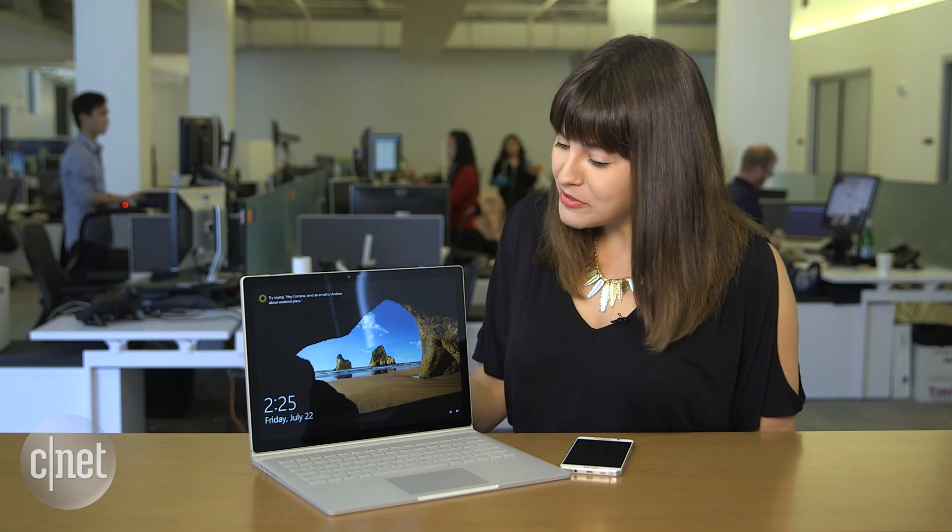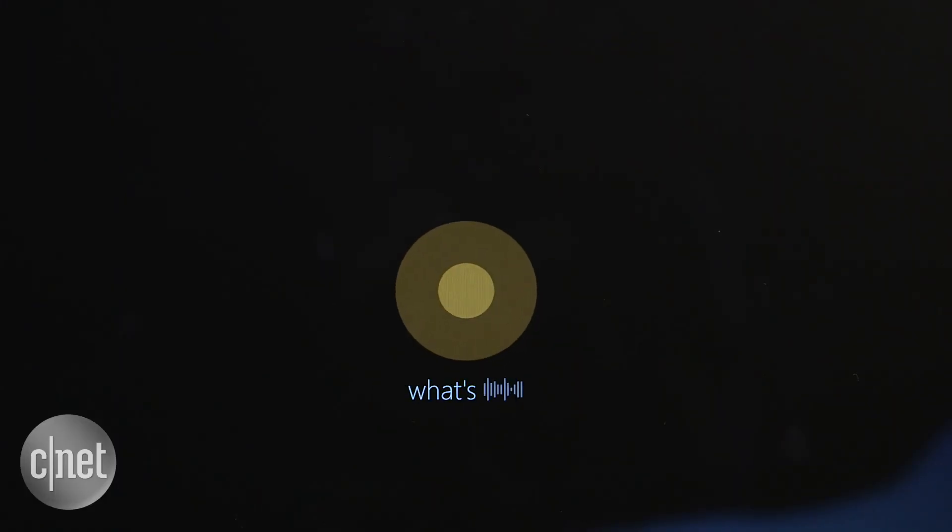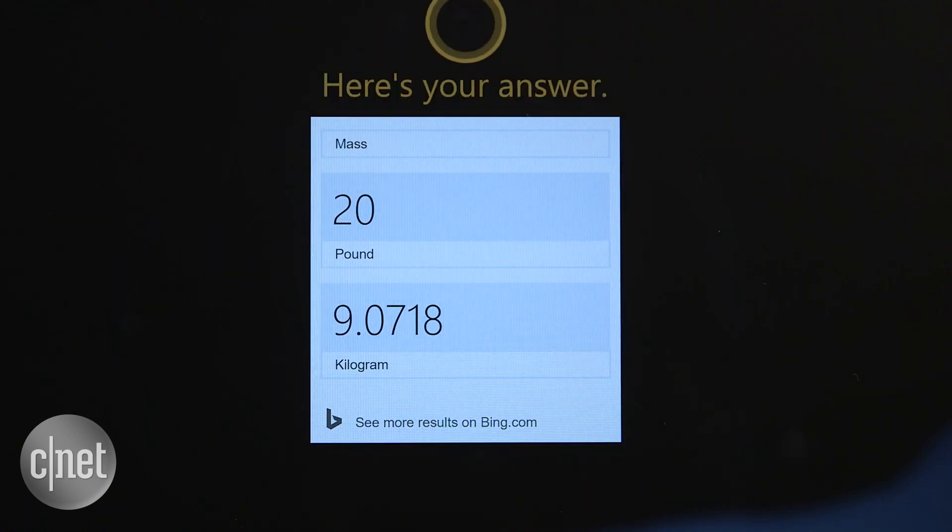The Windows 10 Anniversary Update brings a few new additions to Cortana. Cortana now lives above the lock screen, so you can use the same commands you're used to — like 'Hey Cortana, what's 20 pounds in kilograms?' — and she responds: '20 pounds is approximately 9.07 kilograms.'